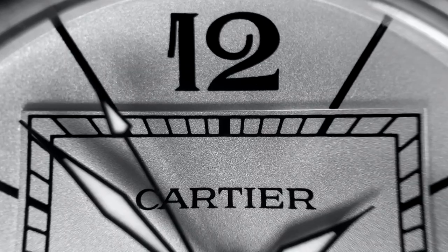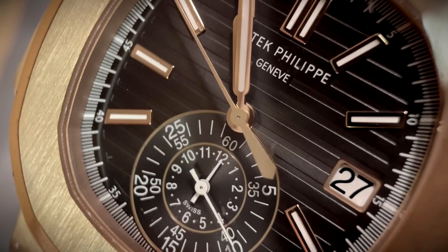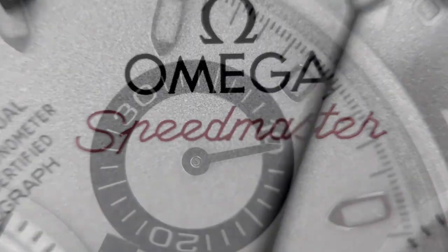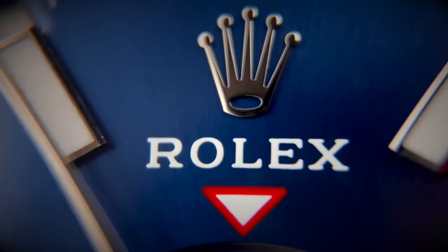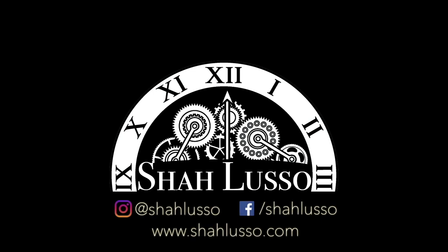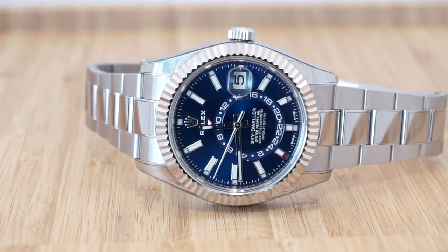Could the Rolex Sky-Dweller be the best modern Rolex? Hi everyone and welcome to Saluso. Before we get started, I want to give a quick thank you to RX-8 Golden Shield in Sydney, Australia for lending in the watch we're going to be discussing — the Rolex Sky-Dweller in steel. My question is: can the Rolex Sky-Dweller really be the best modern Rolex — not the best Rolex ever, but the best one currently on sale today?